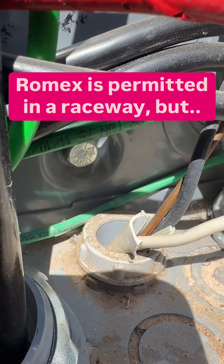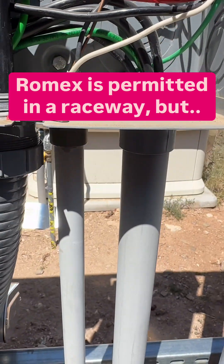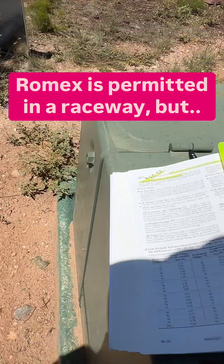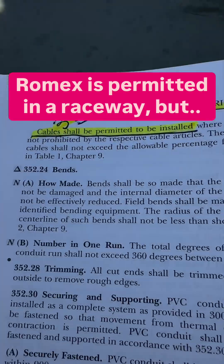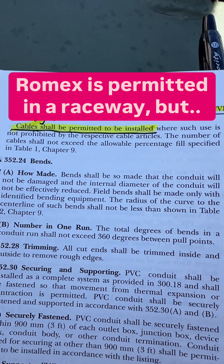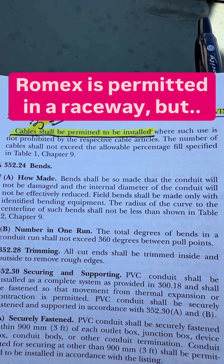Hey, Mike Holt here, MikeHolt.com. What about that Romex and that PVC? Well, let's take a look at the code here. First of all, we'll go to the PVC rules, and in 352.22 it says cable shall be permitted to be installed in PVC.